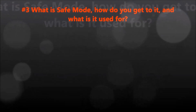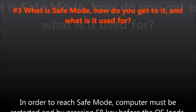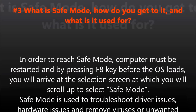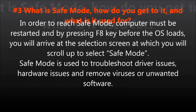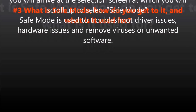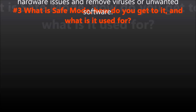Question number three: What is safe mode? How do you get to it, and what is it used for? In order to reach safe mode, the computer must be restarted, and by pressing the F8 key before the OS loads, you will arrive at a selection screen at which you will scroll up to select safe mode. Safe mode is used to troubleshoot driver issues, hardware issues, and remove viruses or unwanted software.